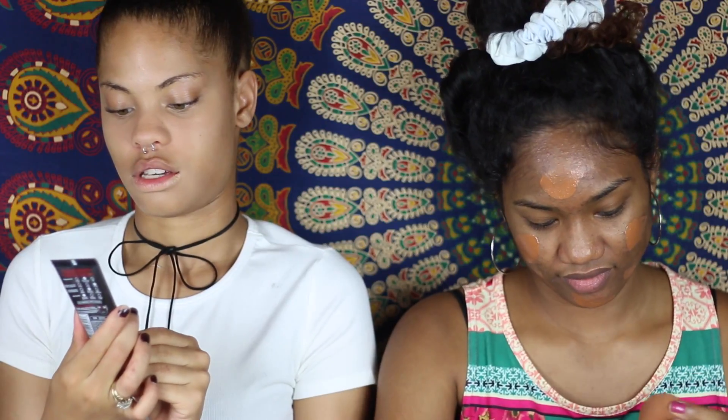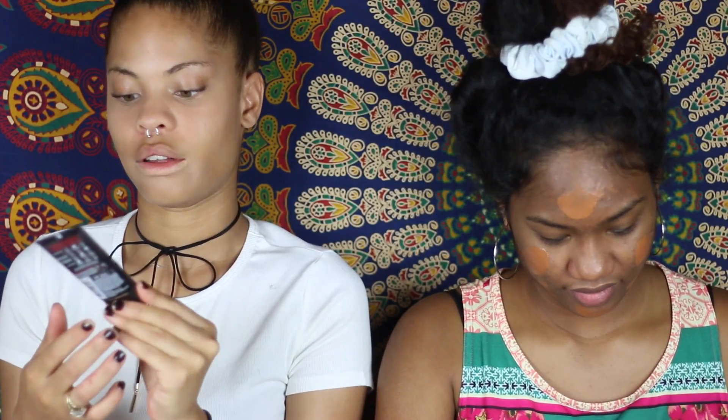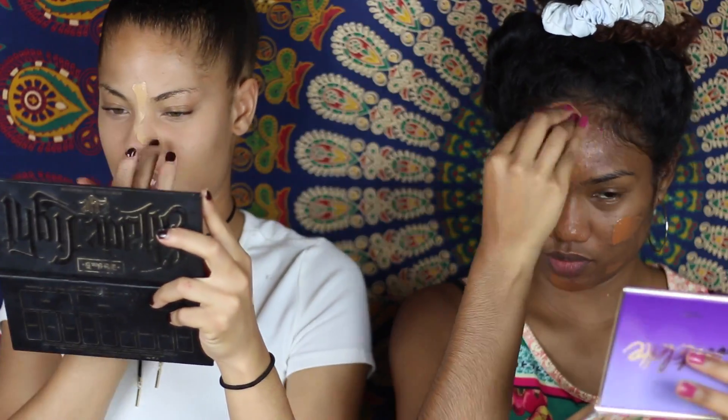My foundation is the L'Oreal Infallible Pro Matte. I kind of want to try the Pro Glow — it's supposed to be more dewy. You can see this is so dark. I'm supposed to use powder with matte anyway, I love powder, it's part of my routine. We're supposed to be taking pictures after this so I hope it'll be okay. Then we're gonna mess it right back up and do the pie face challenge.